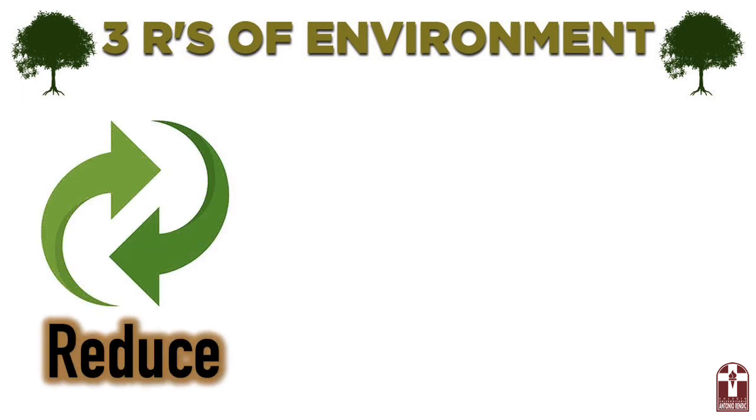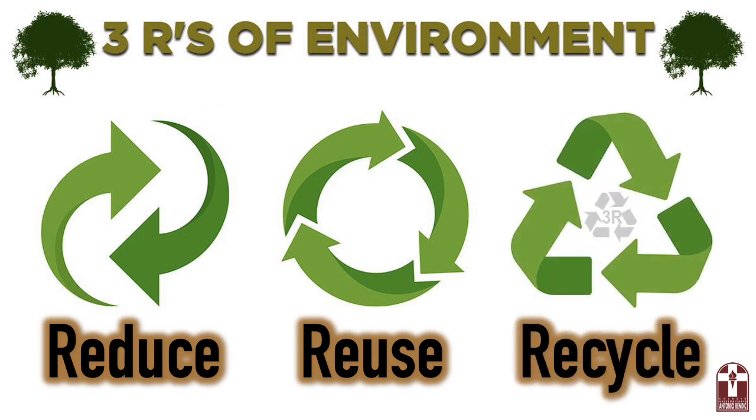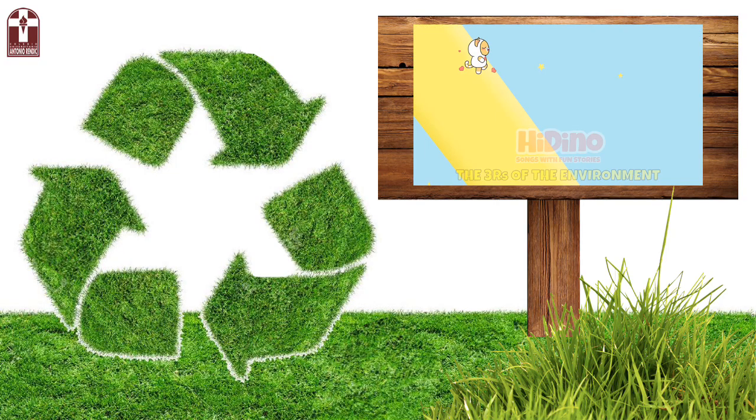The first R is reduce. The second R is reuse. And the third R is recycle. Now, let's all together sing this song about the three R's of environment.